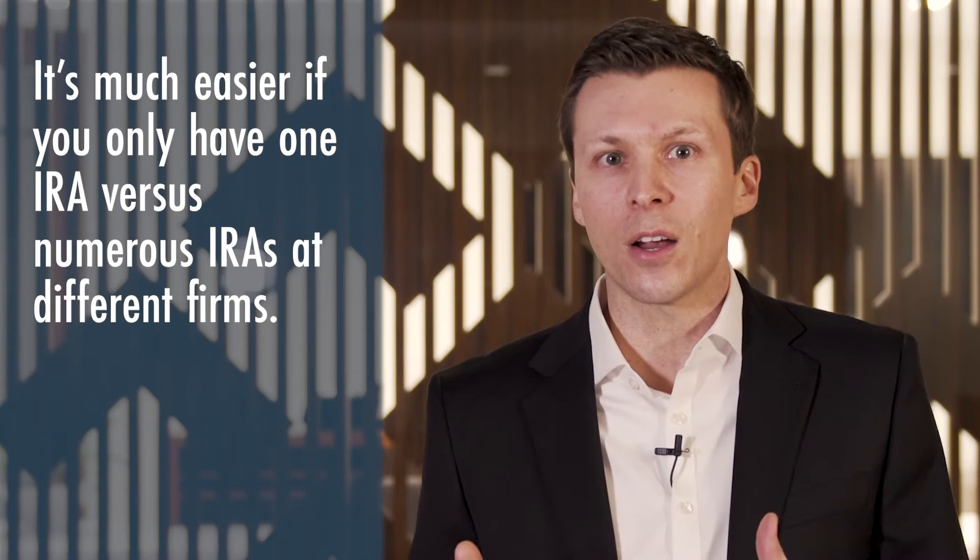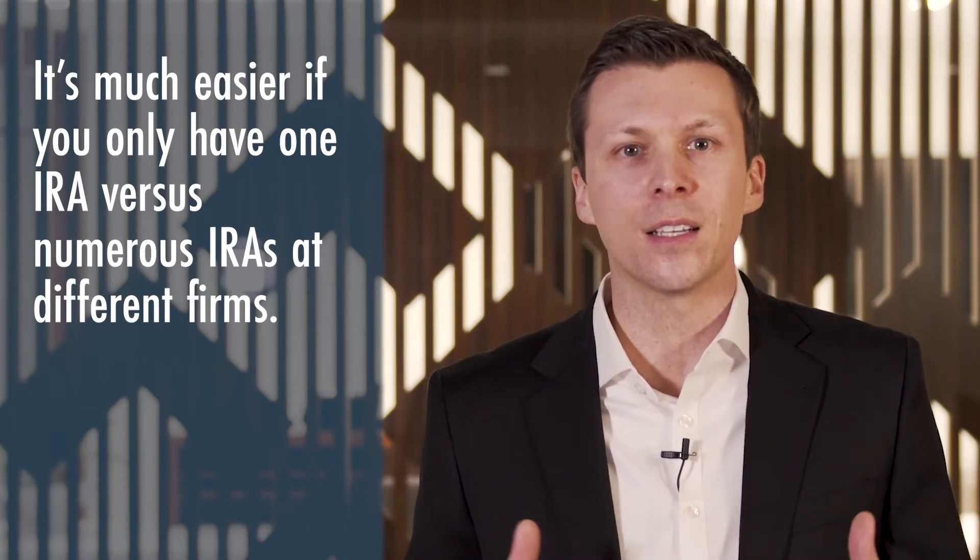Every additional tax form means additional time needed to prepare your taxes. The same could be said if you are over the age of 70 and a half and you are taking an annual required minimum distribution from IRAs. It is much easier if you only have one IRA versus numerous IRAs at different firms.